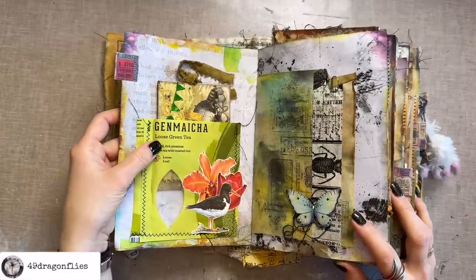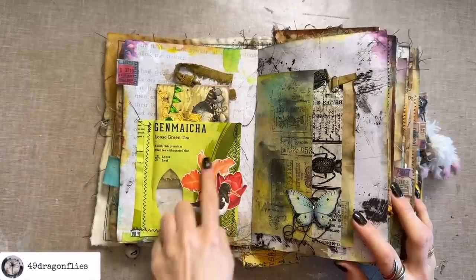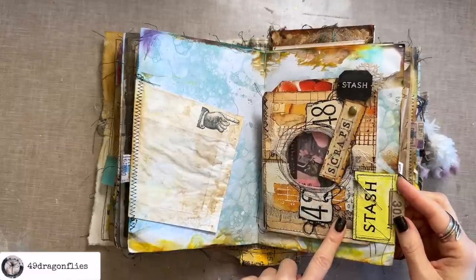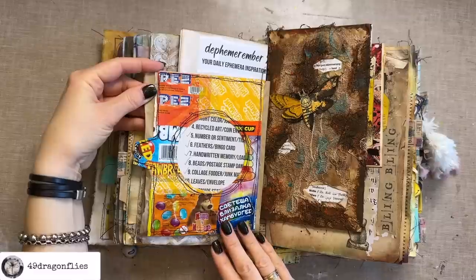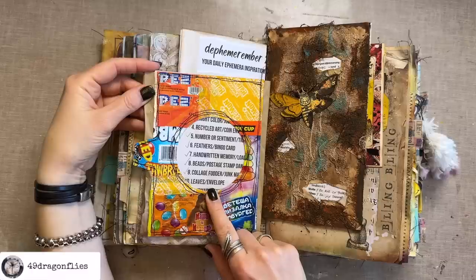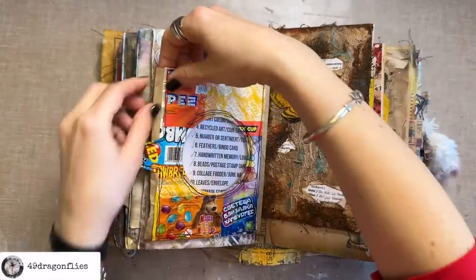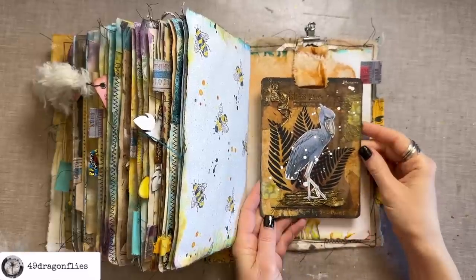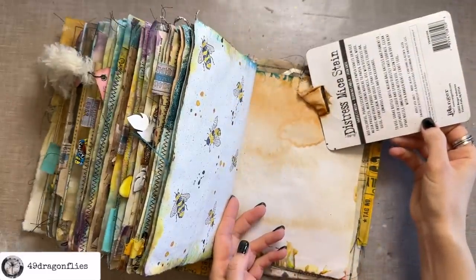This pocket is made from genmai cha — loose green tea with roasted rice — with a little bit of collaging and a fun window. Luise used some tea packaging here as embellishments. Here I made a pocket out of some candy wrappers and added a circular acetate window with hinges from a paper bag. Then we have our sweet little shoebill bird, collaged onto some packaging on the back side with some distressed mica stain.